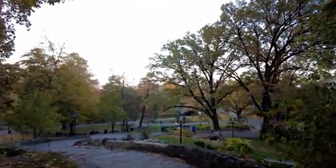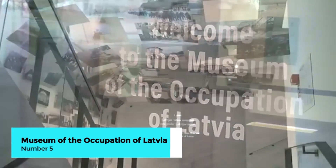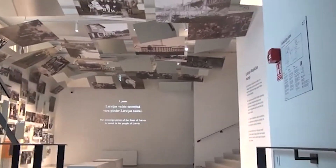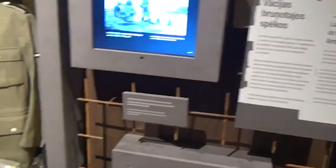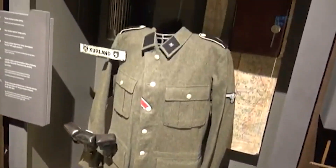Delve into Latvia's complex history at the Museum of the Occupation of Latvia. This museum provides a comprehensive look at Latvia's experience under Soviet and Nazi occupation. Through detailed exhibits, photographs, and personal stories, you'll gain a deeper understanding of the nation's struggle for freedom and independence.